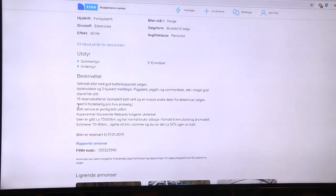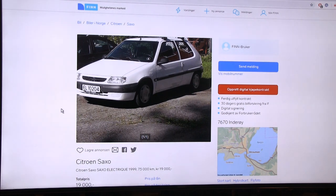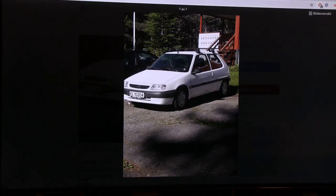This one is interesting - it comes with 15 reserve batteries. It has a cabin heater similar to Webasto, which probably means it runs on fossil fuel for heating - common on these old cars. It's done 75,000 kilometers and the estimated range is 70 to 80 kilometers. They claim they drove 40 kilometers in summer with 50% left, but that's summer range.